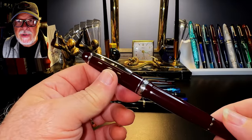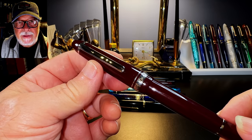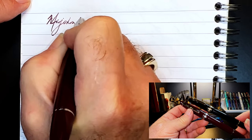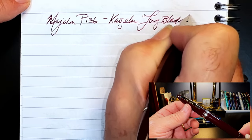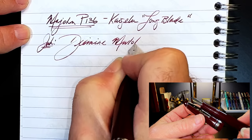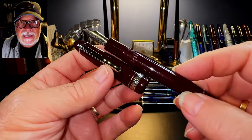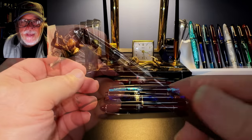Number 3: the Majon P136 piston filler. Majon is at it again — this time instead of taking on Pilot, they're taking on Montblanc, specifically the Montblanc 146. The P136 is extremely well-made and comes in five colors, with an optional wrench to disassemble the piston and nib assembly. As usual, my favorite feature is the ability to swap out the Moon Man nib for something better — in this case I've swapped it for a Kaigaloo long blade architect-style nib which I just love. This pen has proved so popular that the price is now dropping below $10 US.